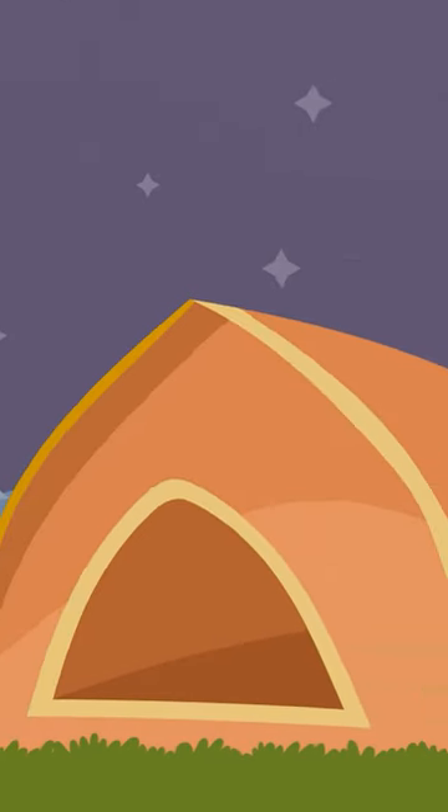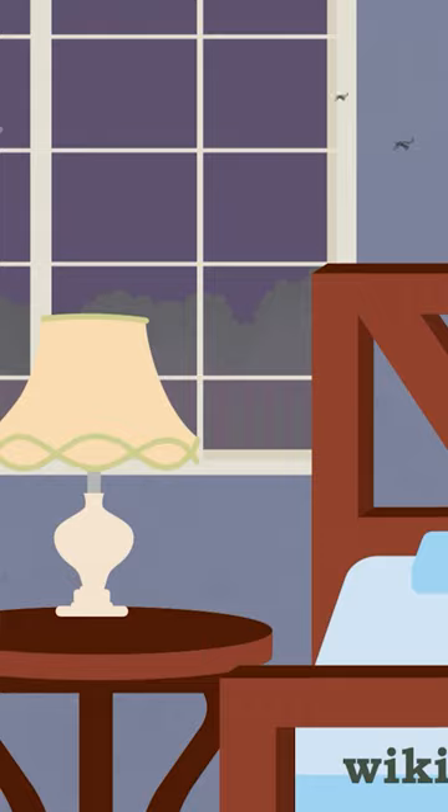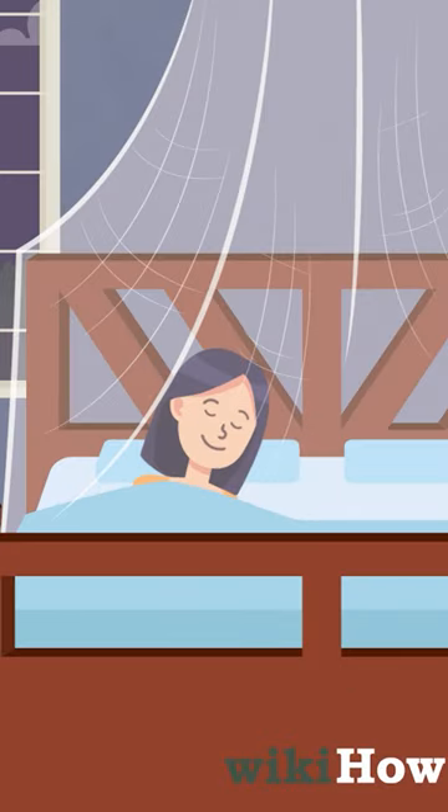If you're sleeping outdoors, or if mosquitoes get into your room at night, sleep with a mosquito net over your bed to keep them out.